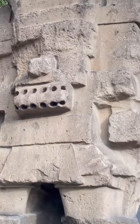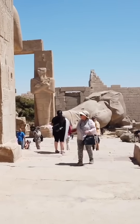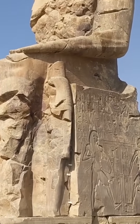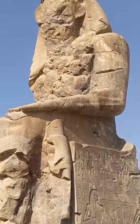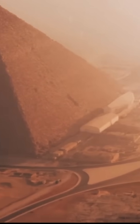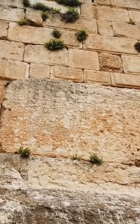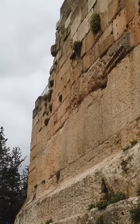Yet this modern feat of engineering pales in comparison to the ancient world. How did civilizations like the Egyptians transport and position stones weighing hundreds of tons over vast distances? Or the megalithic blocks at Baalbek, some weighing over a thousand tons, which were lifted and precisely placed.